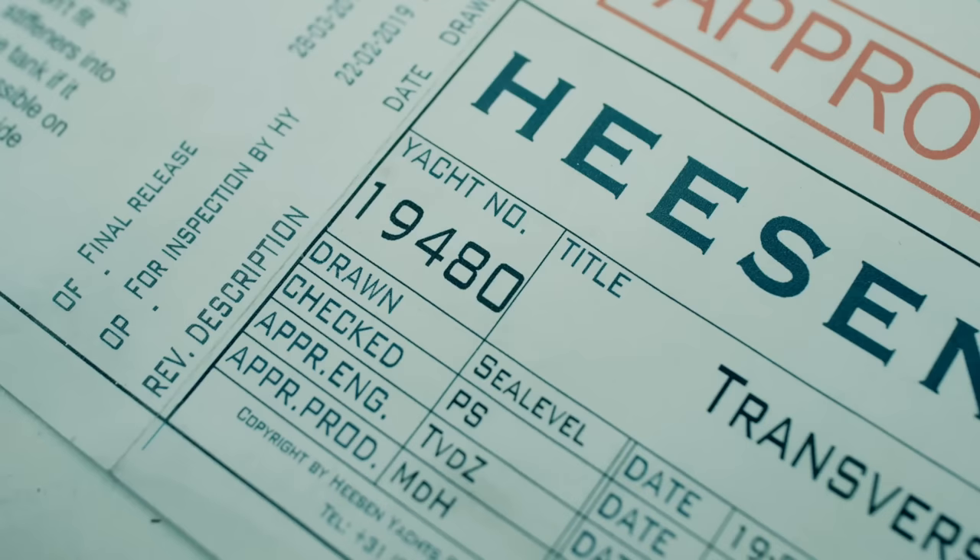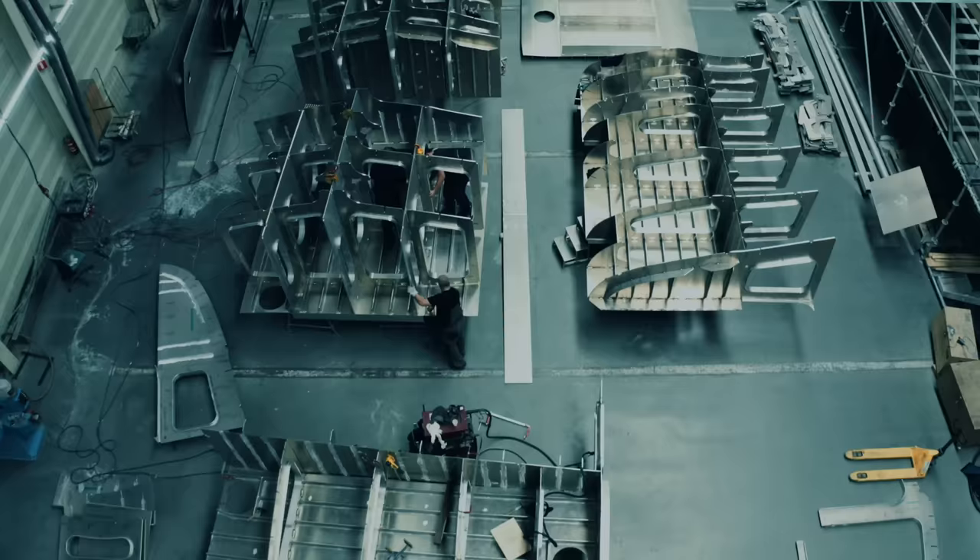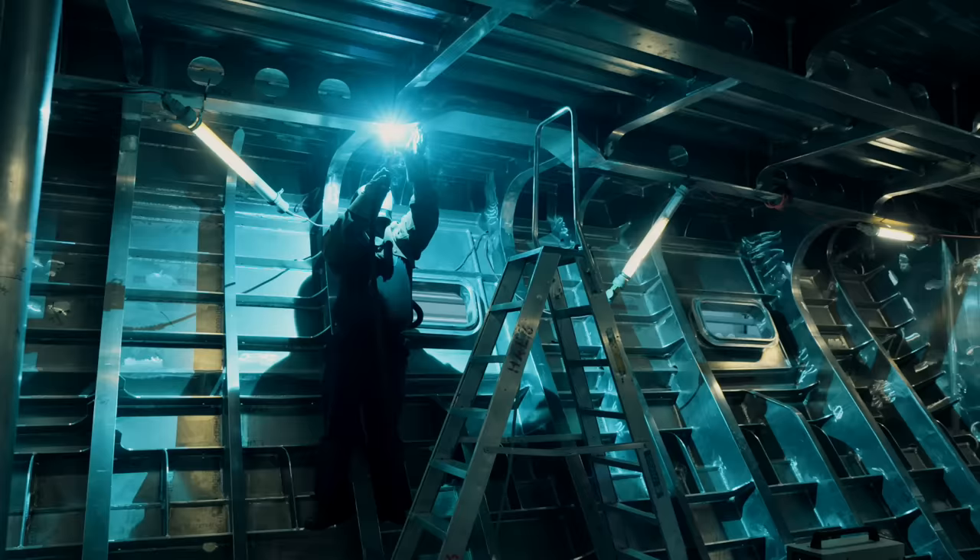By finalizing the preliminary design, the engineering department can start with the outcome of that design. After finalizing some drawings, the production phase took place in Shed 6, where the hull was built.